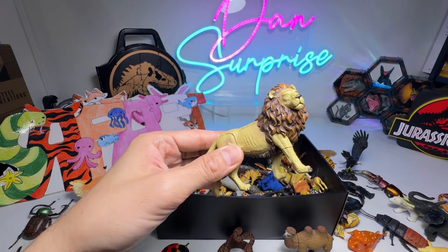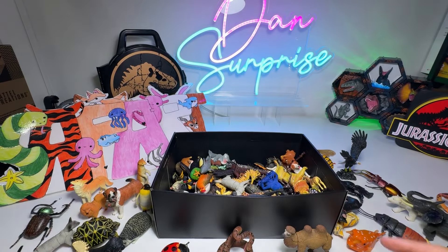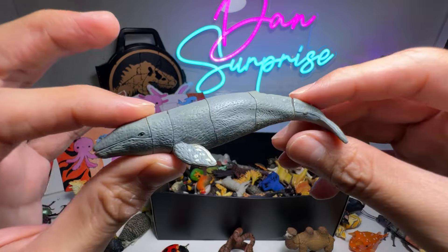A Lion. This is from 4D Master, so the quality is way better than the rest — the paint doesn't come off. With a Grey Whale.